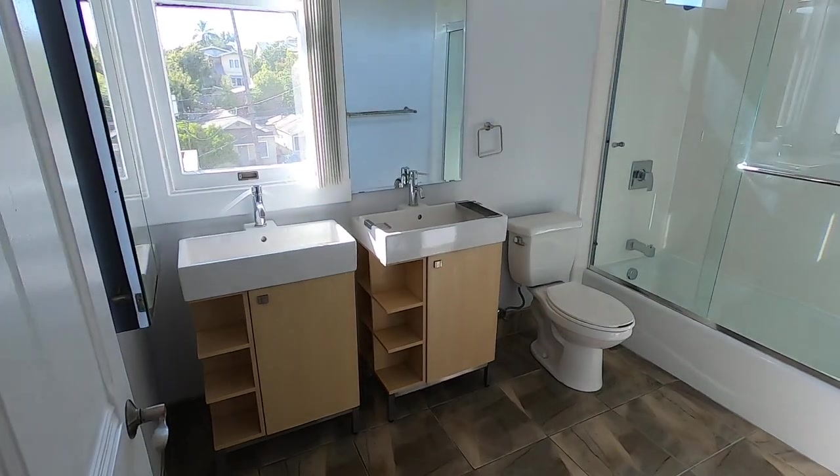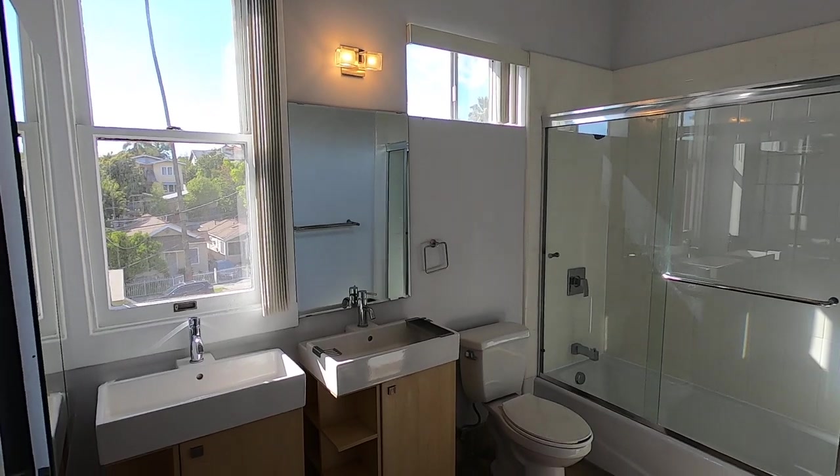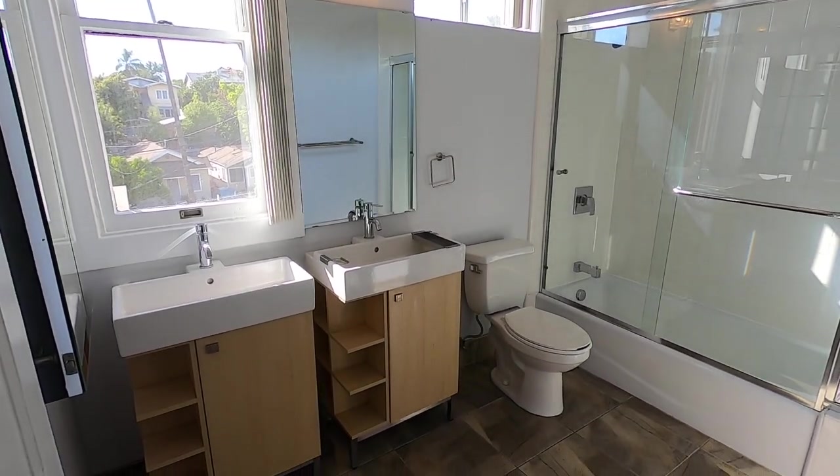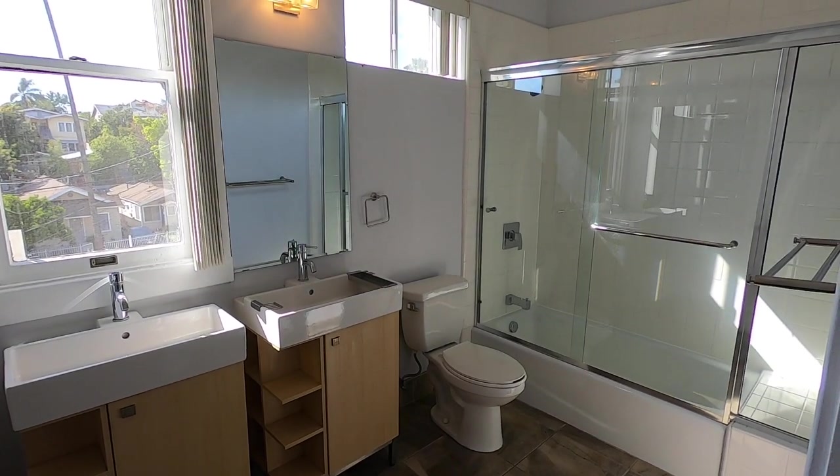The bathroom, as you can see, has been completely remodeled. It's got lots of light and great views of the hills and surrounding neighborhoods. Dual vanities, sliding glass doors.